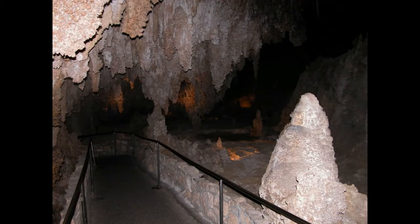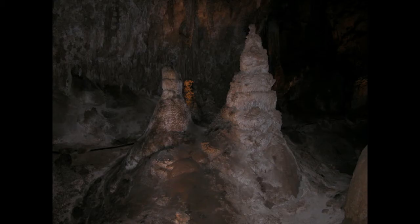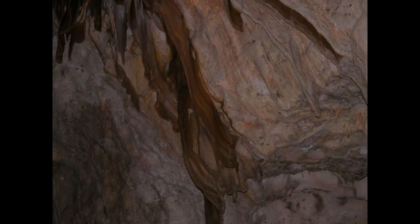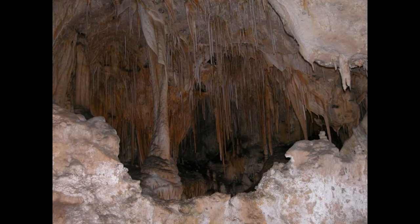One thing that strikes me about this cave compared to others is there's not a lot of color — I'm seeing the same color gray. I'm not seeing some of the flowstone and that kind of stuff I'm used to seeing in caves, but then again, this was formed differently.